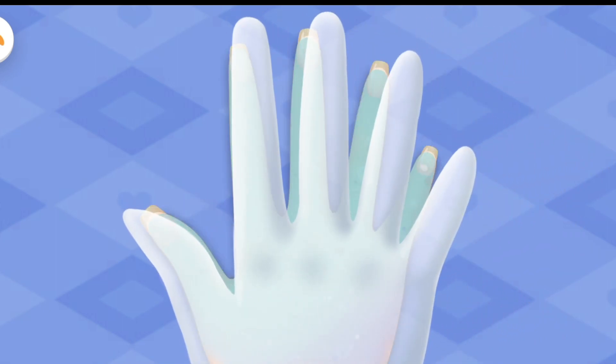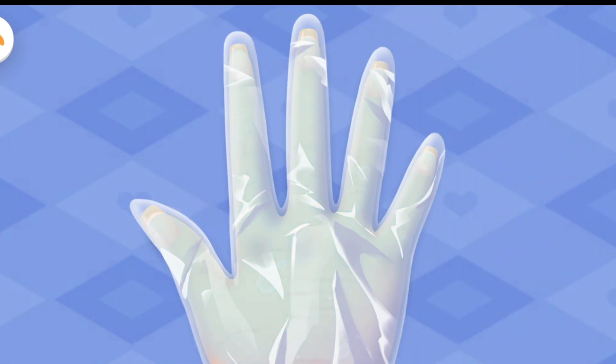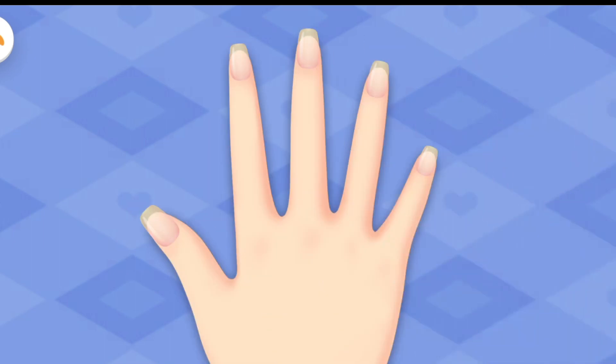Put on hand mask gloves and wait for the hydrator to be absorbed! Wow, now my hands are fair and delicate!